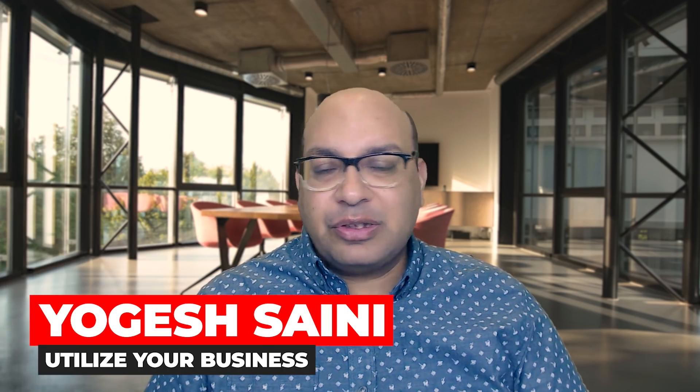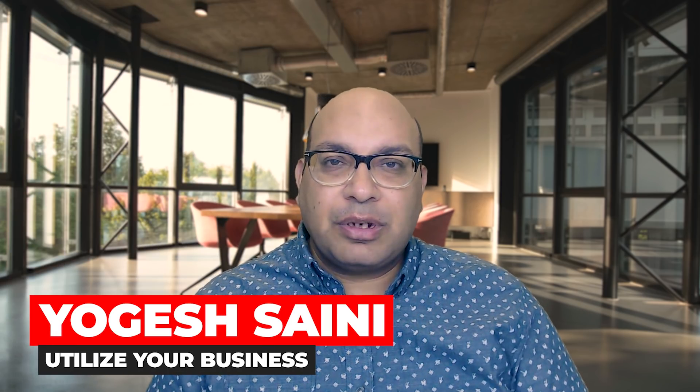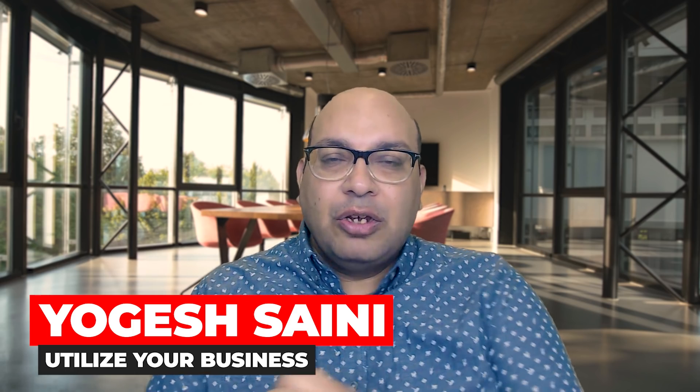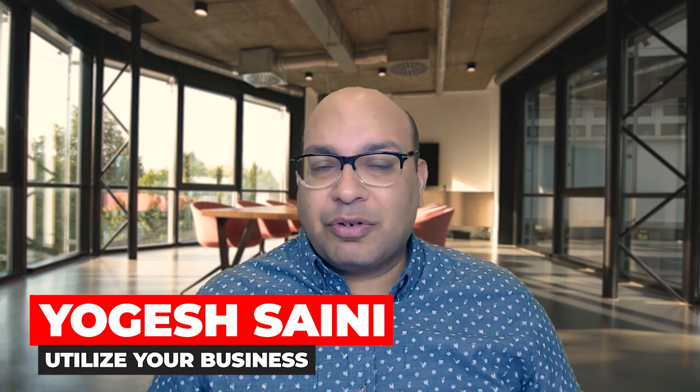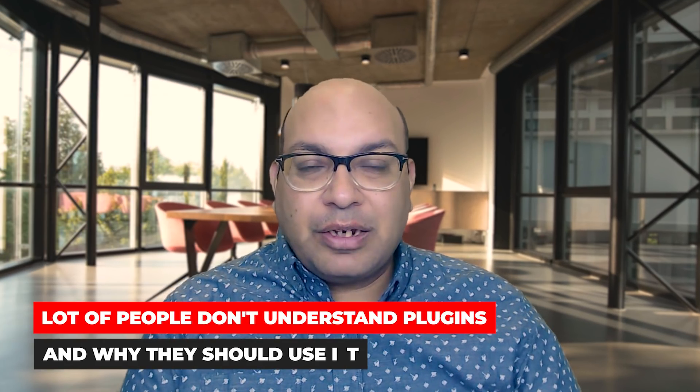Hi, my name is Yogesh, welcome to my channel Utilize Your Business. I've been doing this for the last couple of years and I do have a blog with the same name, Utilize Your Business, and I've been running that blog for the last three to four years. A lot of people don't understand what plugins are all about or why they should be using them on their website.